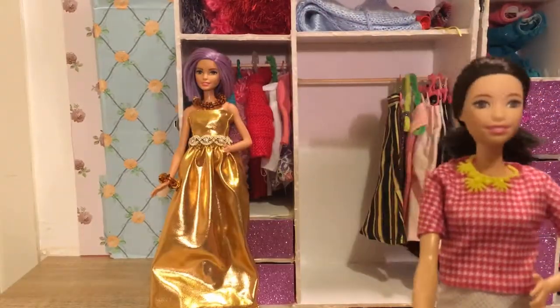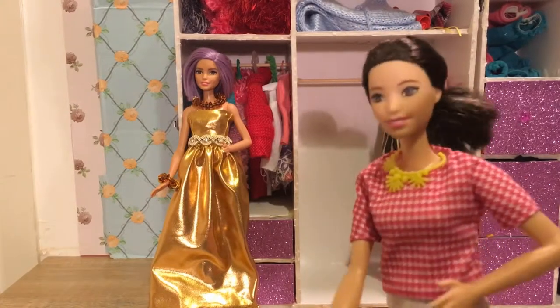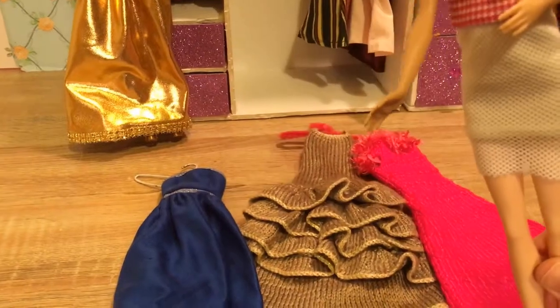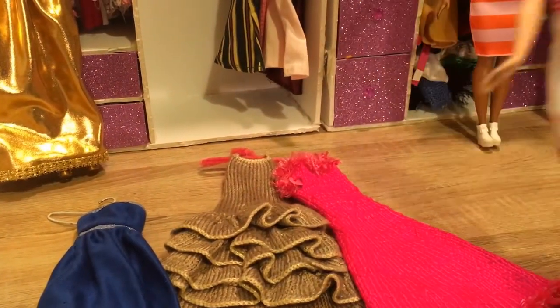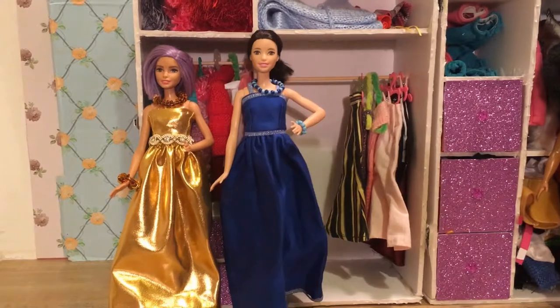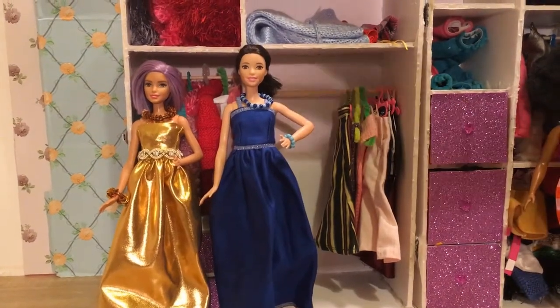It's tall Barbie's turn. Did you make your choice? I did. Well, let's just see what you had to choose from: blue, gold, and pink. What do you think she's going to choose? If you guessed blue, you'd be right. That gown looks gorgeous on you — let's take an up-close look. I love the necklace.